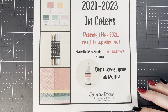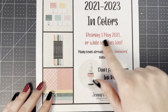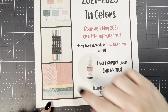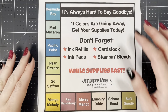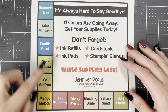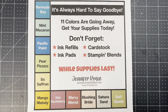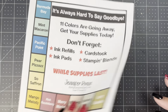We do have last chance products going on right now. The 2021 to 2023 in colors are retiring — May 1st is the last day to get these. Many items are sold out or low inventory, so don't forget your ink refills with your ink pads. We are also doing a color refresh this year, so there are 11 colors going away. If you haven't gotten your supplies — the ink refills, ink pads, cardstock, stamp and blends — make sure you get those before they're gone for good. I know a lot of them are already very low inventory or have already sold out.